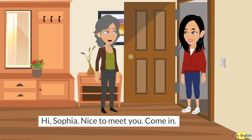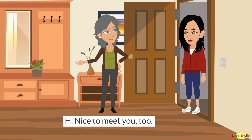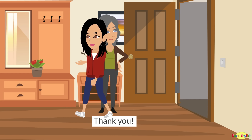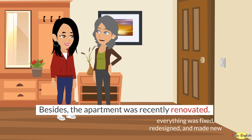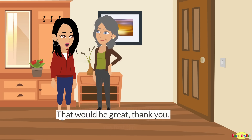Hi, Sophia. Nice to meet you. Come in. Hi, nice to meet you too. Thank you. Wow, this is very nice and clean. Yes, I always have it cleaned when a tenant moves out. Besides, the apartment was recently renovated. Let me show you around. That would be great. Thank you.